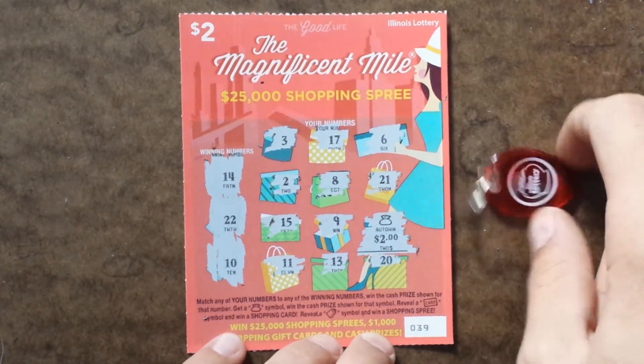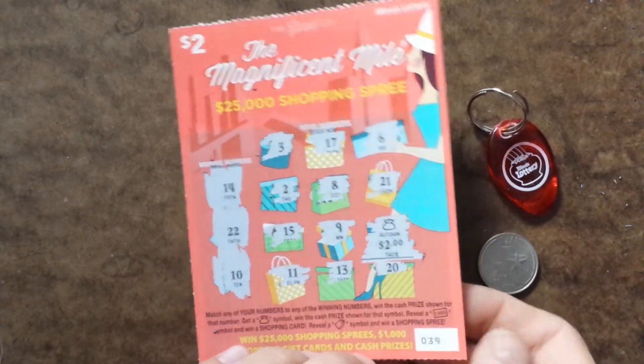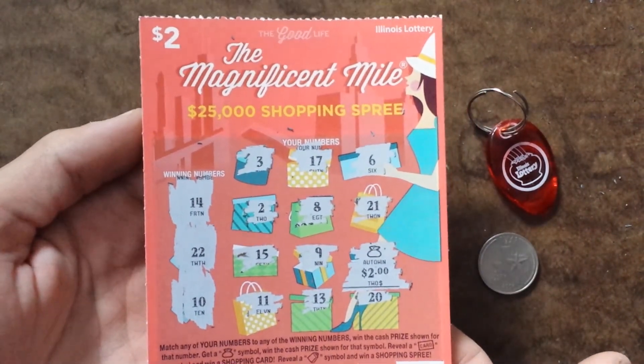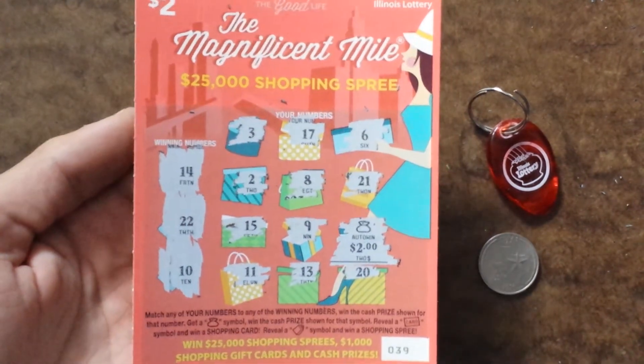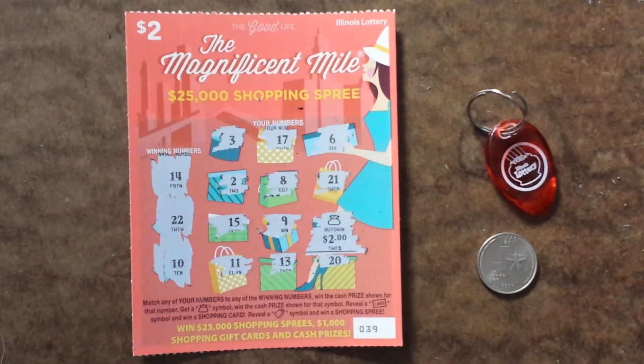I will be using on and off with these, or a regular coin — whatever scratch is better. But that is a $2 scratch-off from the Illinois Lottery, the Magnificent Mile. This is part of the Good Life series, as you can see. Thanks for watching. Please subscribe, definitely comment below, and stay tuned for more scratch-offs as usual.